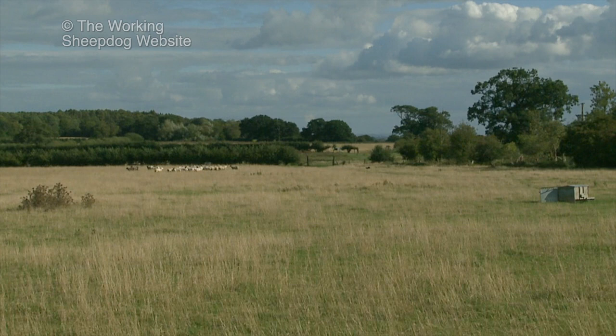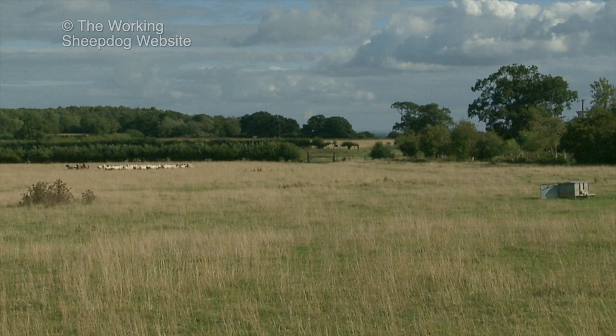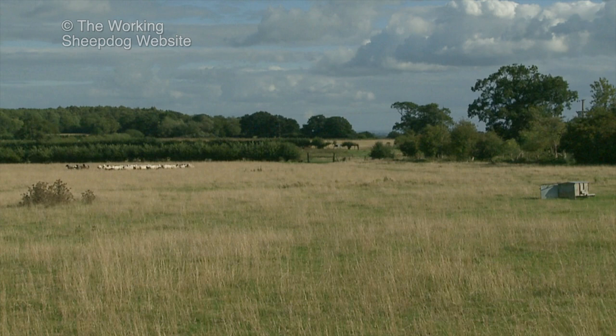There may of course be other breeds in different parts of the world that can gather sheep, but the ones I've mentioned are by far the most popular and working lines will be easiest to find. In these breeds, the hunting instinct has been preserved.